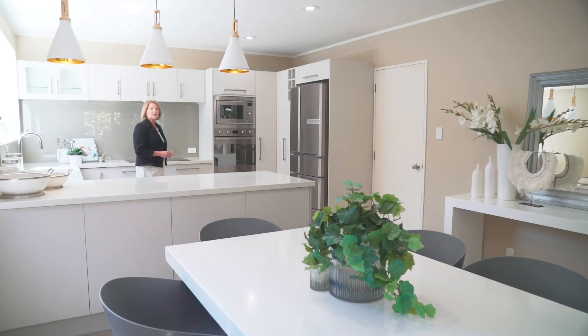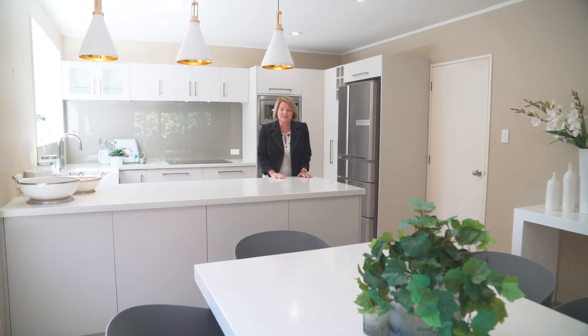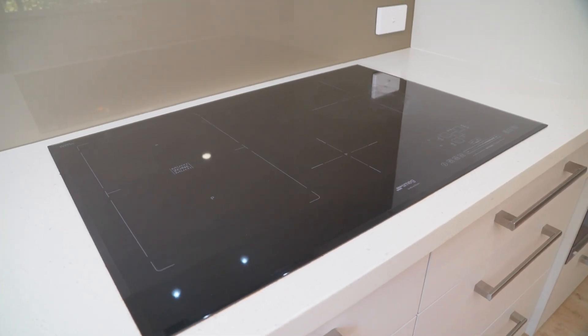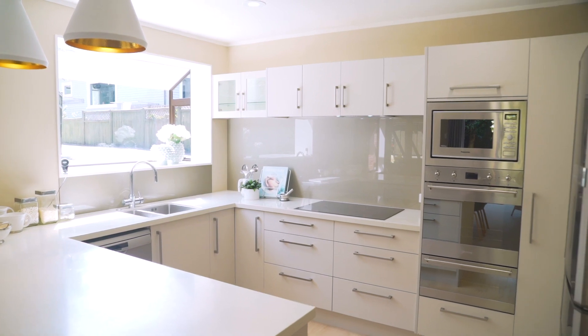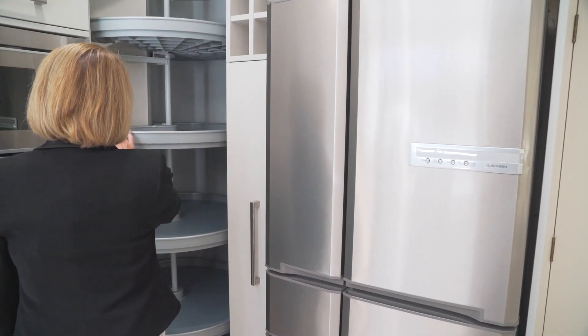The owners have spent a lot of time and thought getting their dream kitchen perfect. You've got induction cooking, one and a half ovens, and of course your microwave too. You're going to love the soft close features here and the wonderful storage.